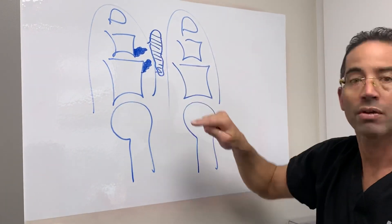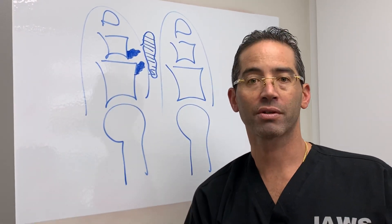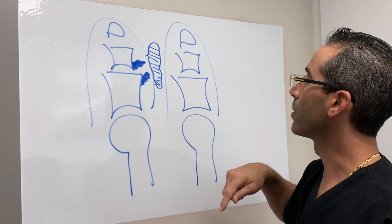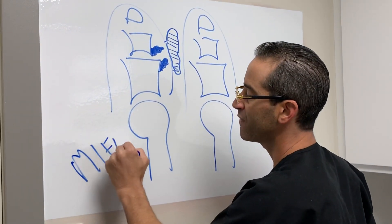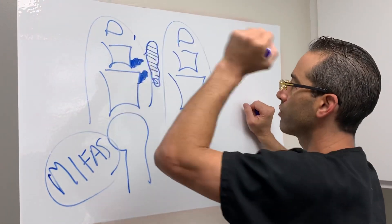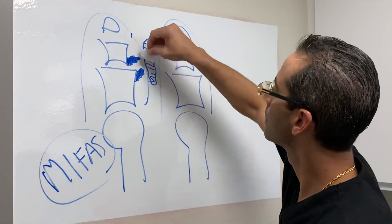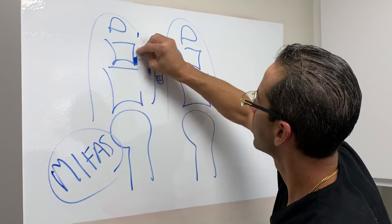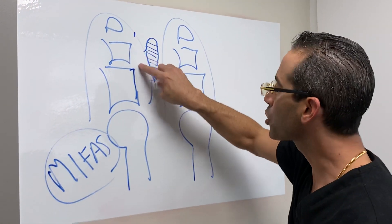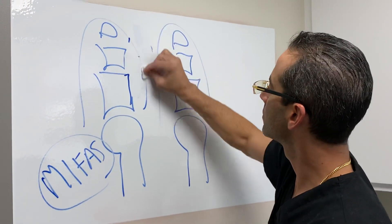That was the callus that we just removed and reduced. What I propose to the patient is: let's perform a MIFAS — minimally invasive foot and ankle surgery — a little procedure, one little stitch, where we basically just reduce, in other words remove, all of this. And once we remove the structural problem, which is the bone spur, we say goodbye.